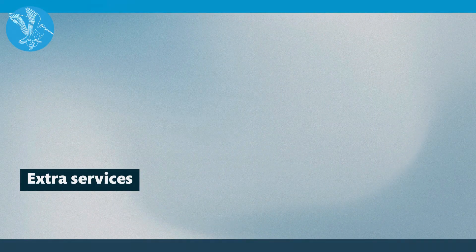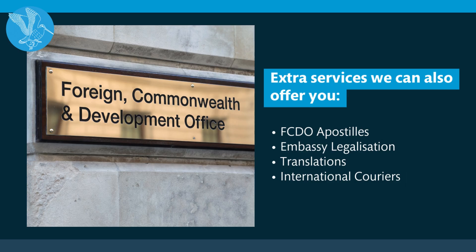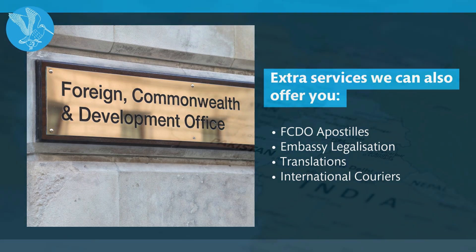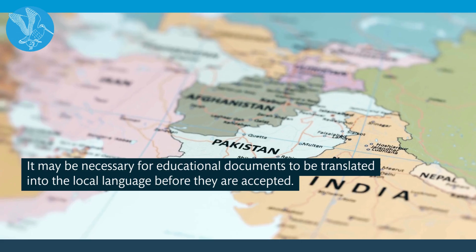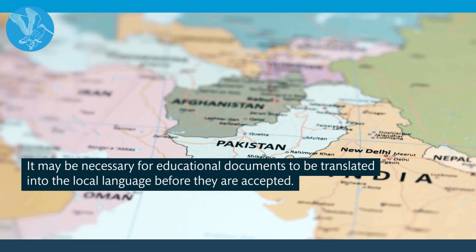Extra services. We offer all of our clients the following services, but they may not all be necessary: FCDO apostilles, embassy legalisation, translations and international couriers. It may be necessary for educational documents to be translated into the local language before they are accepted.